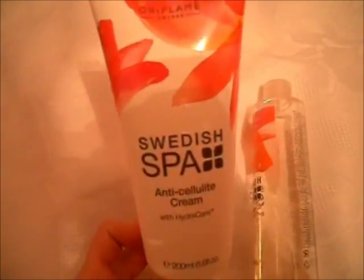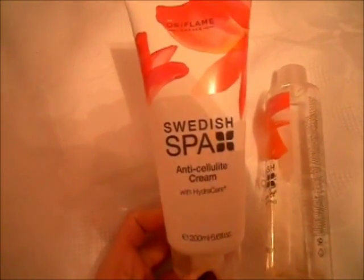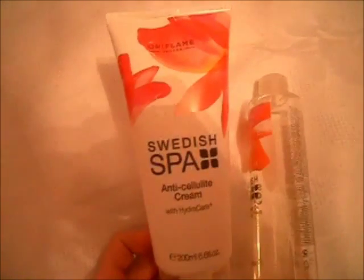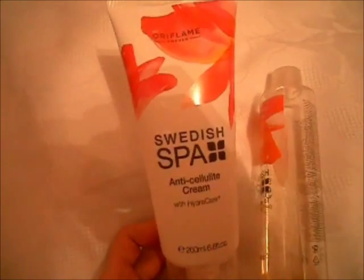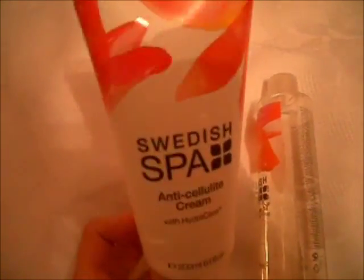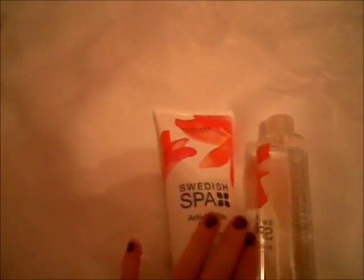Средство мне понравилось. Приятный аромат, очень хорошо впитывается. Нет ни липкости, ни ощущения сухости, ни стянутости. Раздражения и аллергии не вызвало. Достаточно приятный и лёгкий продукт. Этим средством я действительно довольна и могу вам его рекомендовать. Очень красивый дизайн упаковки в форме цветочков. Ставлю ему оценку 5.